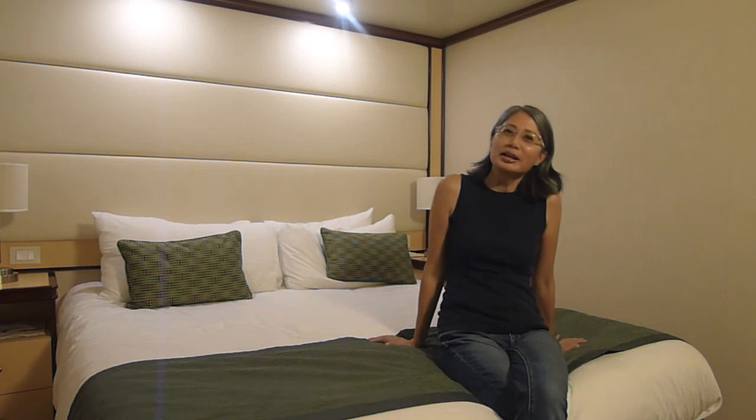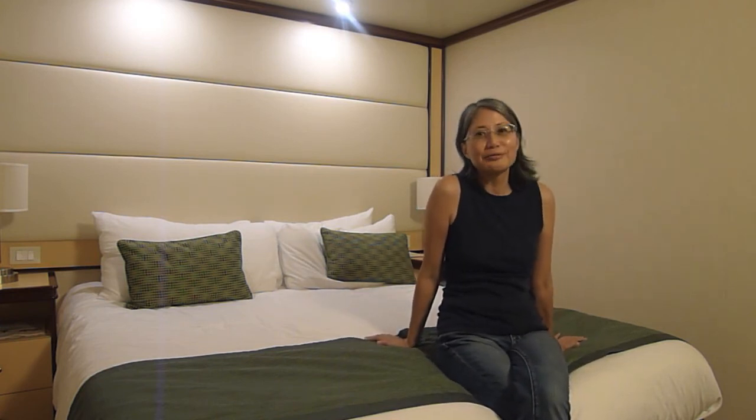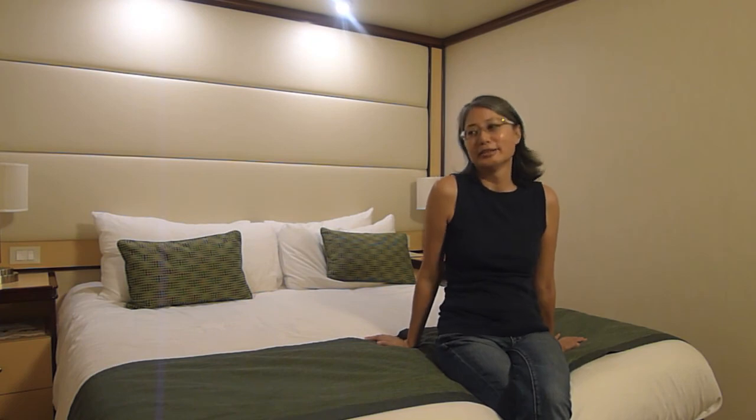We're not going to be spending a lot of our time inside the cabin in any case. So we went for it, and here we are.